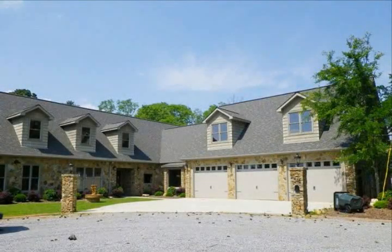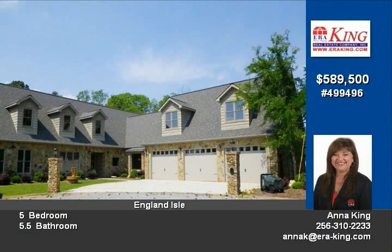Exquisite custom-built home features master on the main with jetted tub, walk-in ceramic shower, and double vanity.